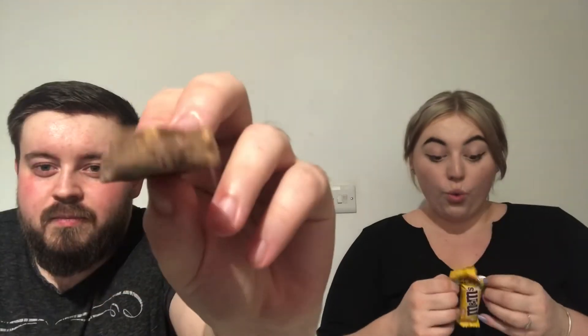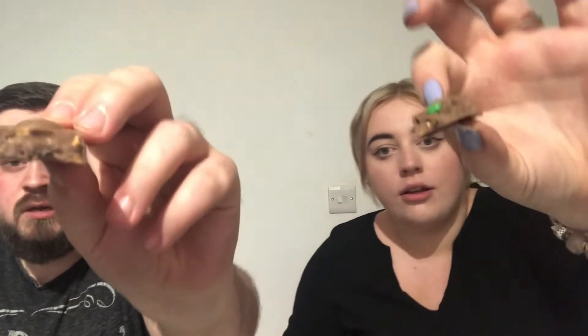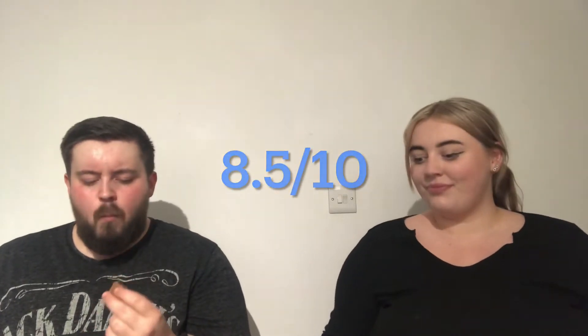Here's the M&M peanut butter bar. There's actual M&M pieces in it — little bits of M&Ms in it. The chocolate feels really smooth. You get nice bits of M&Ms in them. I'll give this another 8.5 out of 10. Yeah, I agree with you there.